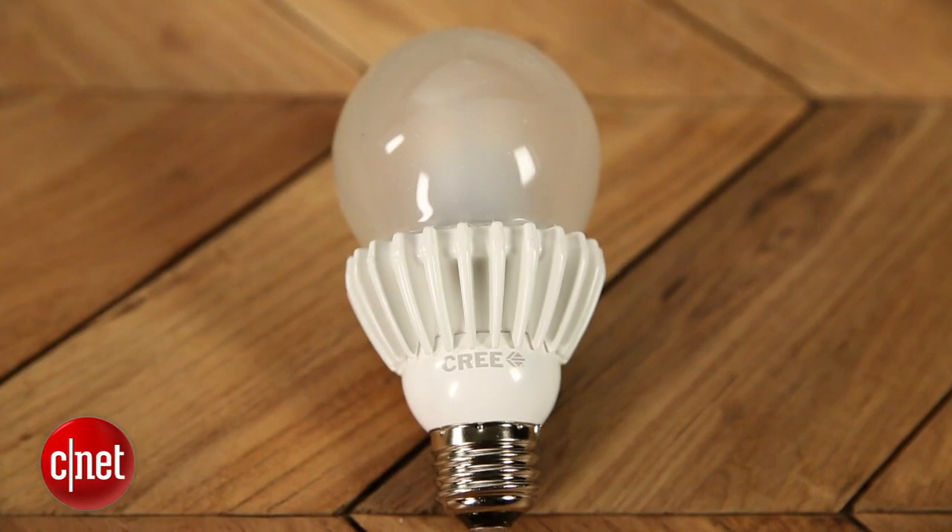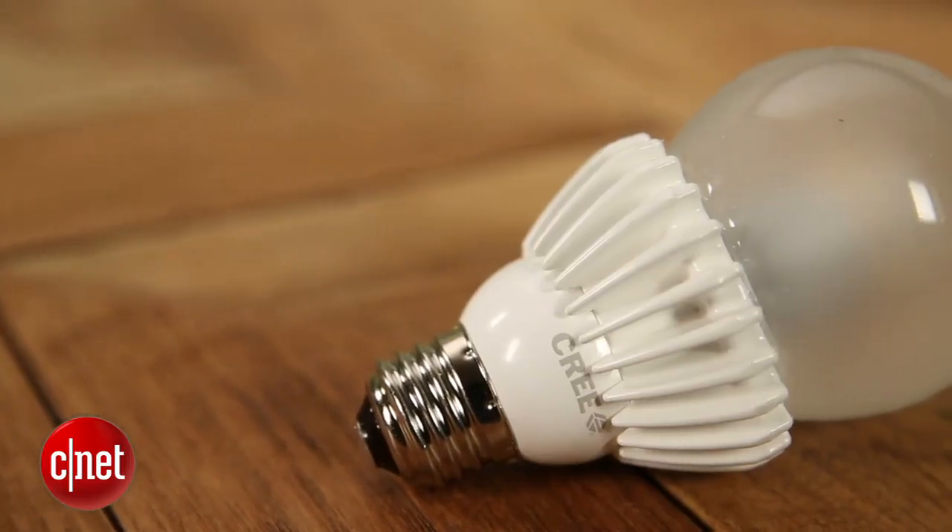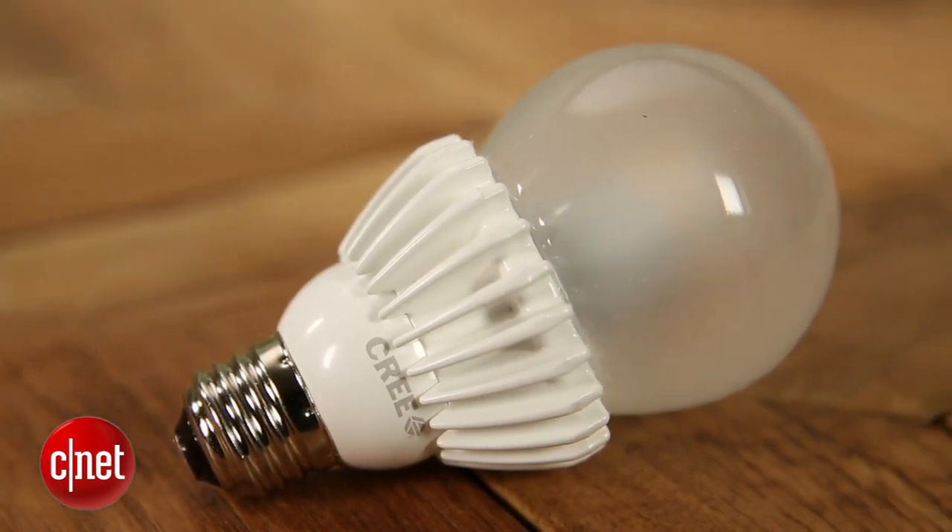All in all, I think this bulb is a great addition to Cree's lineup of LED offerings. It's got the 10-year warranty that we like so much, a good deal of brightness, and the price point of $19.97 is better than most, if not all, of the competition. With the Cree 100-watt replacement LED, I'm Ry Chris from CNET.